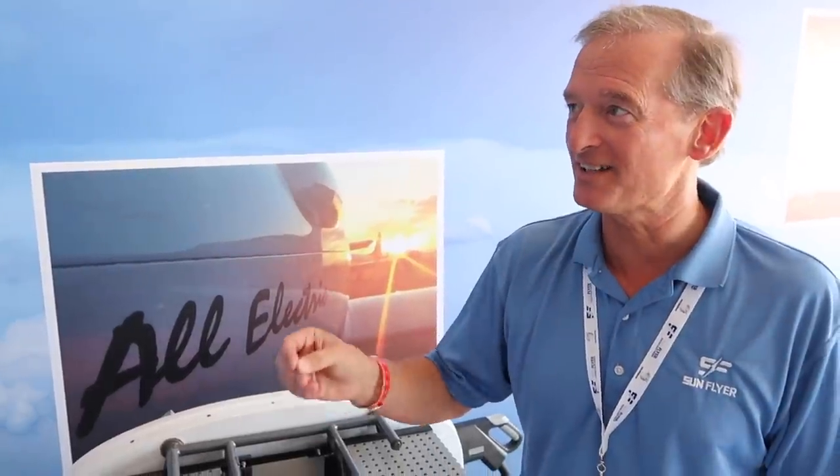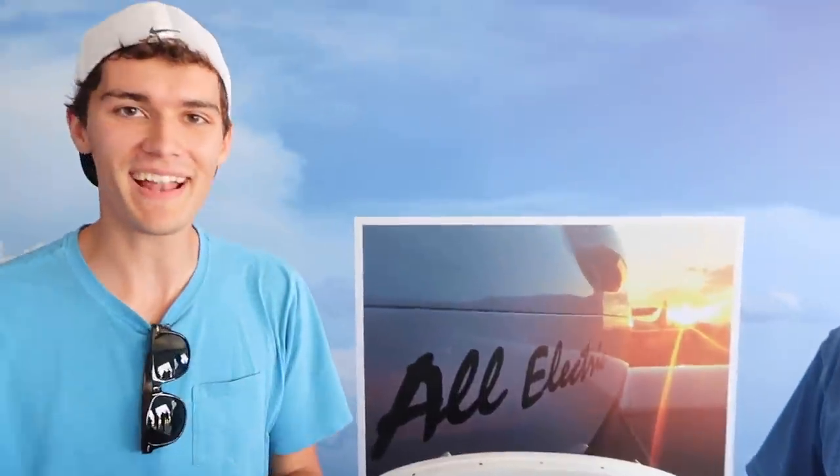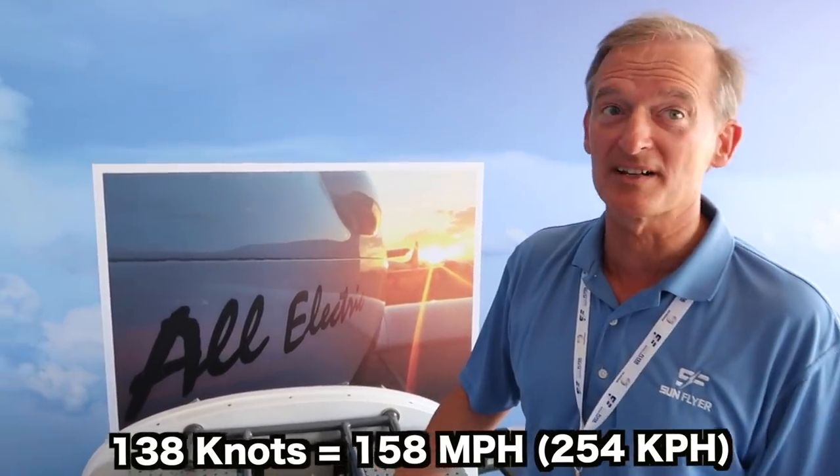And of course it's fun too because the top speed is 138 knots — not miles per hour. Take that and that works out to over 150 miles per hour.